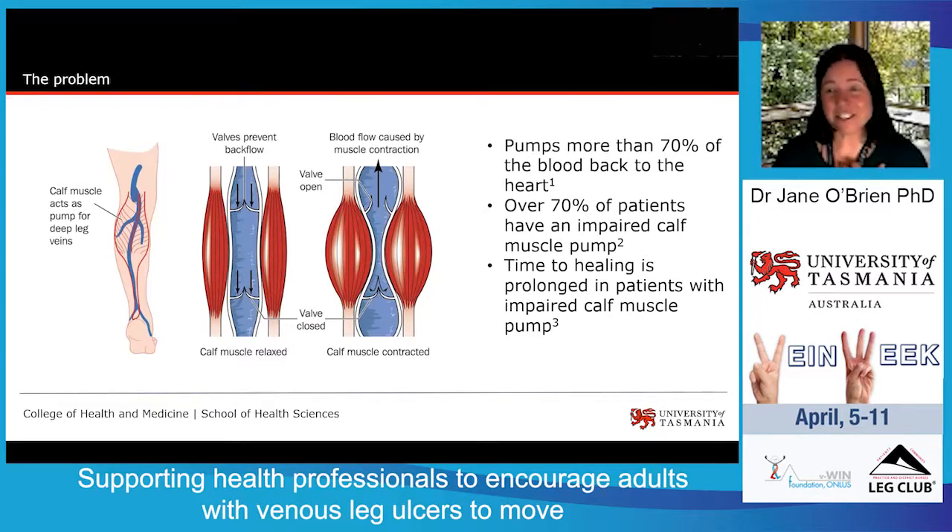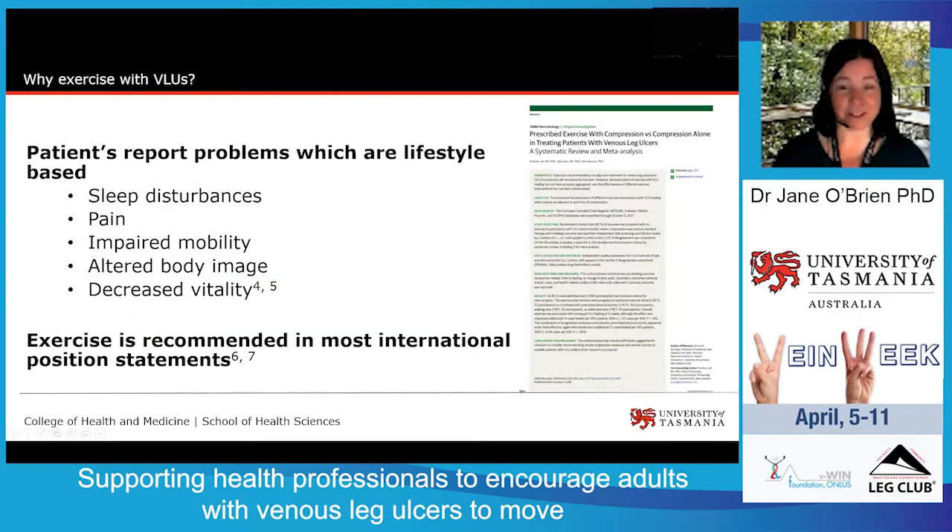Chronic venous insufficiency is a dysfunction of the venous system due to sustained ambulatory venous hypertension in the lower limbs. Debate continues regarding the progression of chronic venous insufficiency to venous ulceration, but failure of the calf muscle pump is thought to be one of the main causes, and this is what I'm focusing on today. The calf muscle pump aims to return venous hemodynamics by pumping more than 70% of the blood back to the heart, and has been referred to as the secondary heart, indicating its importance in maintaining venous return. Clinically, over 70% of patients with a venous leg ulcer have an impaired calf muscle pump, and time to healing is prolonged in those patients.